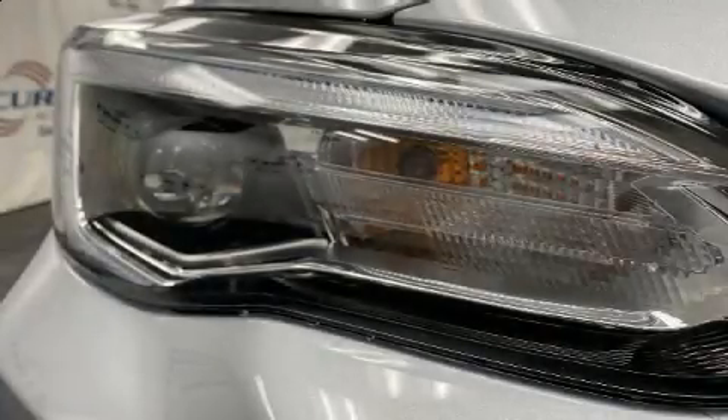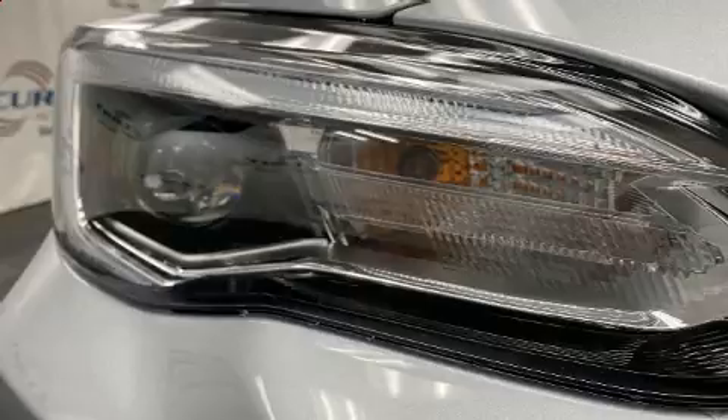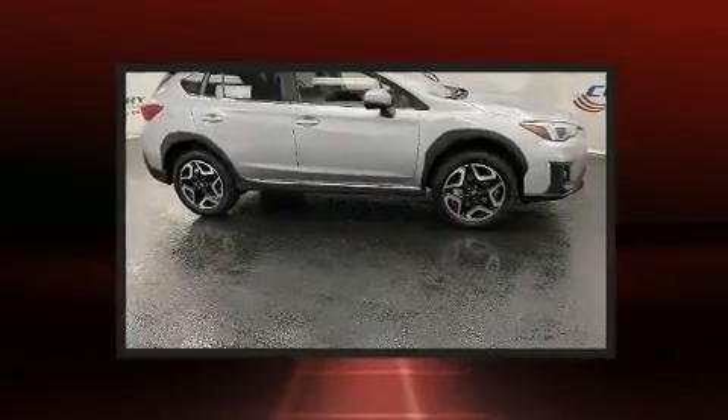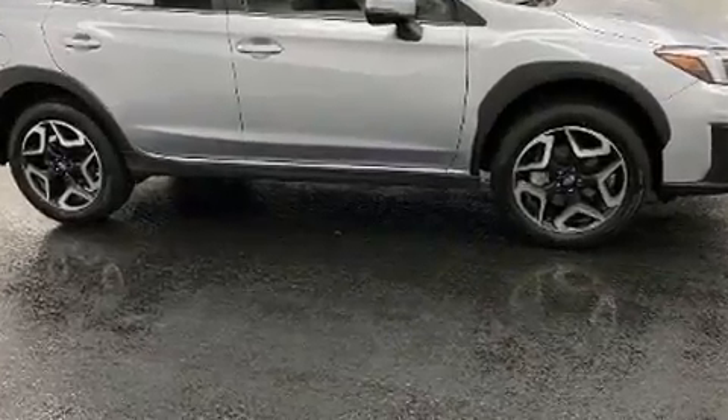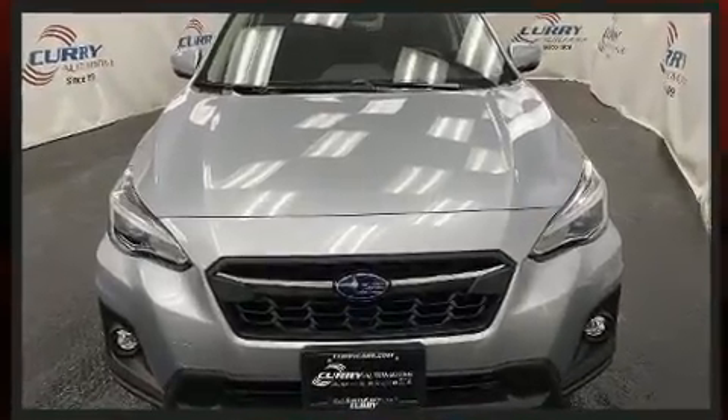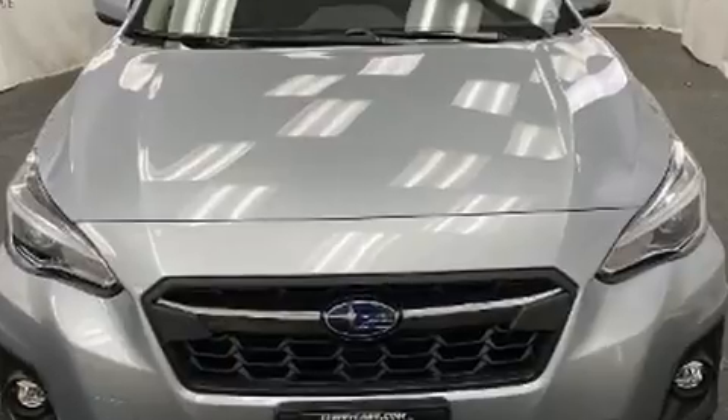You can expect a lot from the 2020 Subaru XV Crosstrek with fewer than a thousand miles on the odometer. This four-door sport utility vehicle prioritizes comfort, safety, and convenience. Smooth gear shifts are achieved thanks to the two-liter four-cylinder engine.